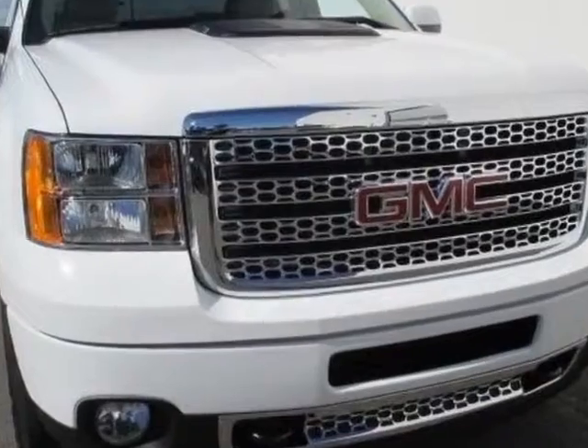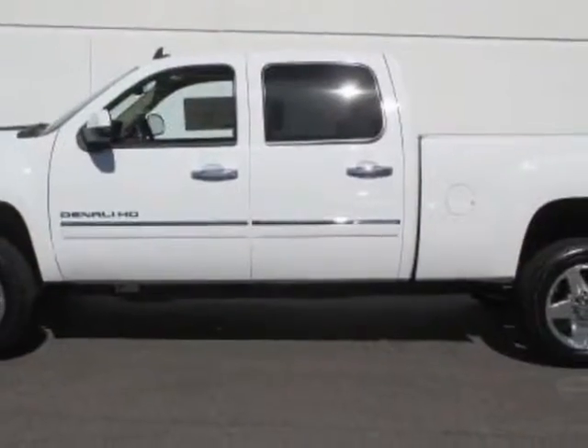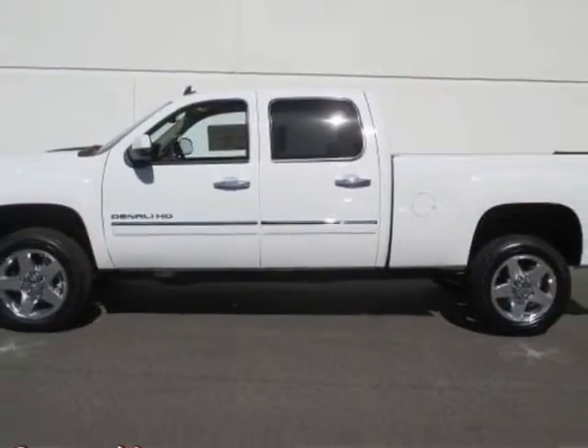Call 888-852-1606 or email our friendly sales staff today to schedule a test drive. Thank you.